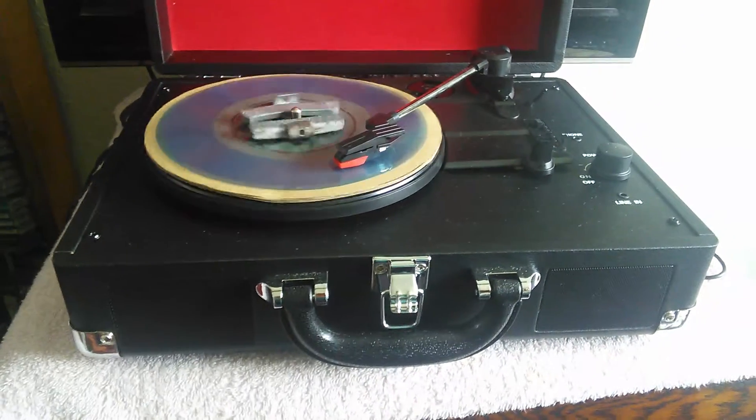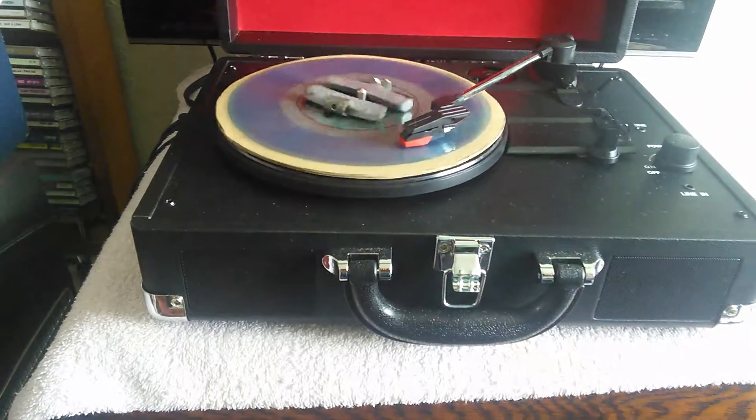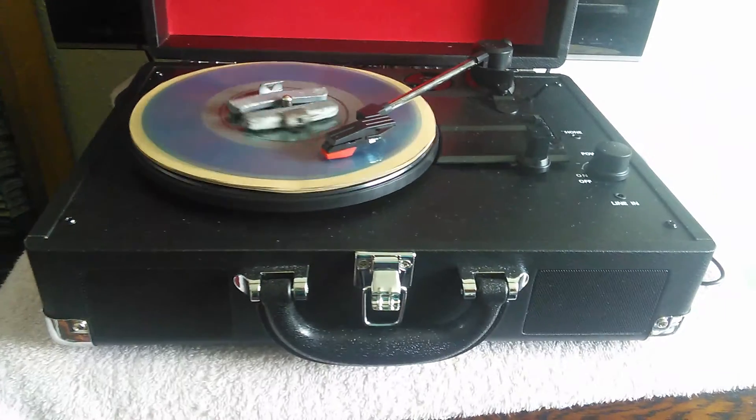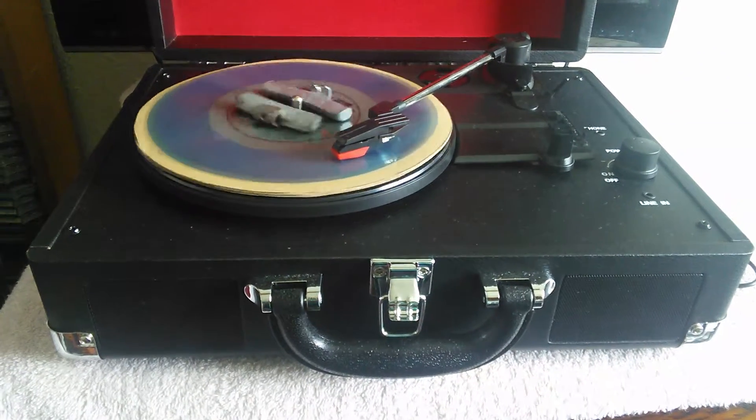The twin loop cradle frame of the RD50M marks it out as a real sports bike — the sort of bike that only Yamaha know how to make. It's a real eye-catcher with its gold cast alloy wheels and race-style tank and seat.